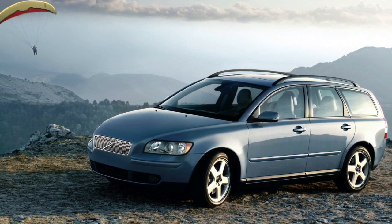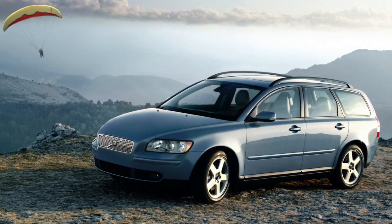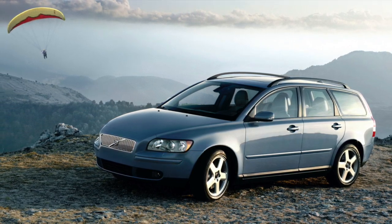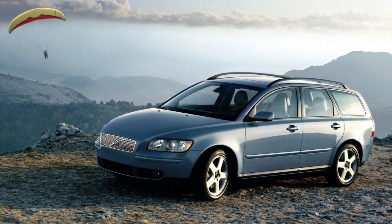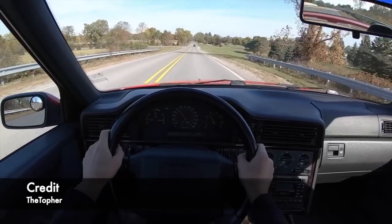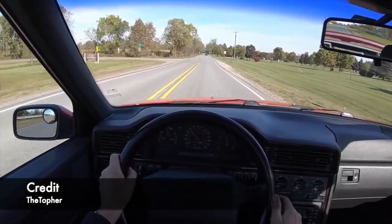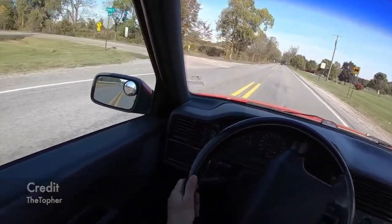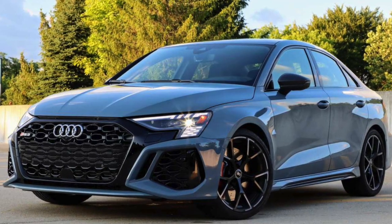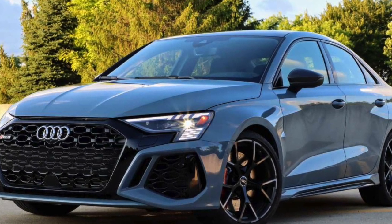Despite its advantages, the Inline 5 eventually fell out of favor as automakers shifted towards smaller, more efficient turbocharged 4-cylinders. Additionally, its longer length made it harder to fit into modern front-wheel drive platforms. Today, the Inline 5 lives on in select high-performance vehicles, most notably Audi's RS3, where the 2.5-liter turbocharged engine produces over 400 horsepower while still delivering its signature sound.